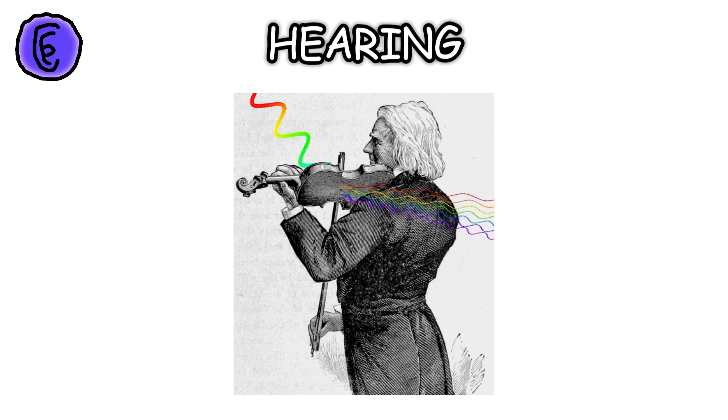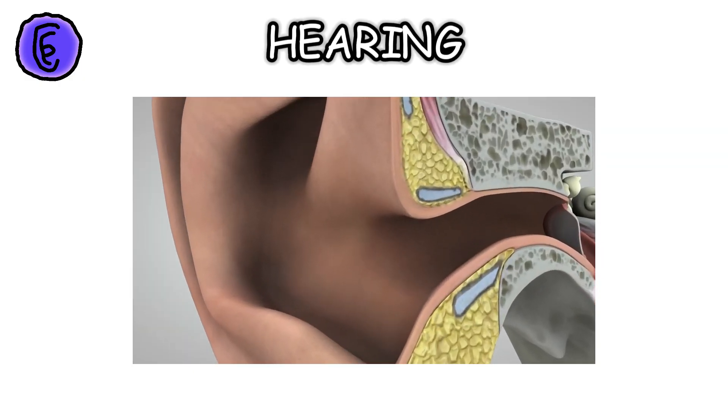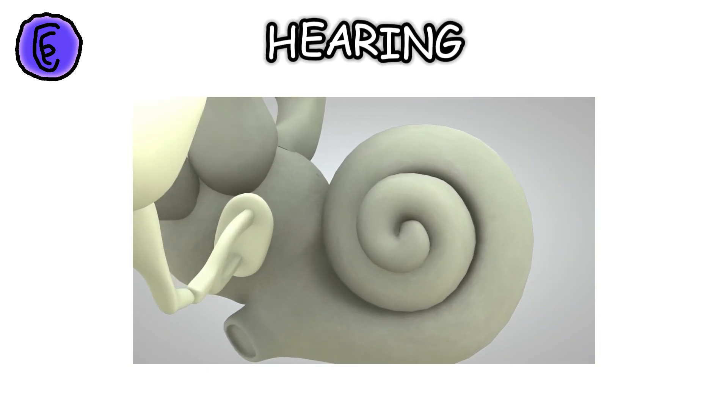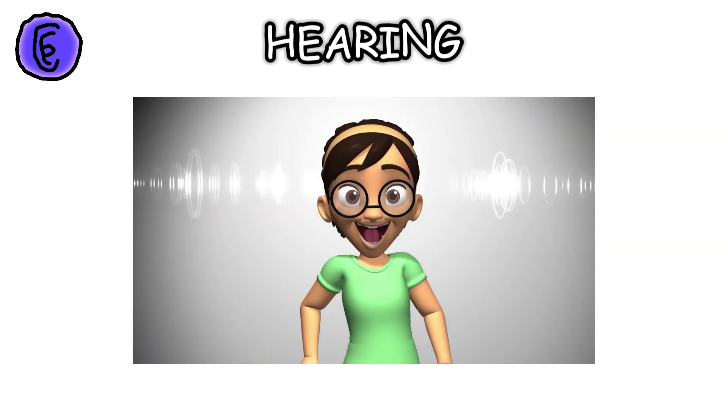Hearing. Sound waves enter the ear canal and make the eardrum vibrate. These vibrations are transmitted through three tiny bones called the ossicles to the cochlea in the inner ear. The cochlea converts these vibrations into electrical signals sent to the brain. That's how we perceive sound.